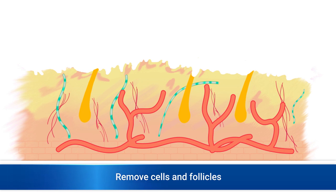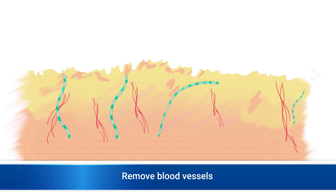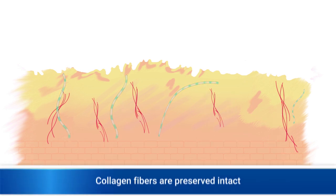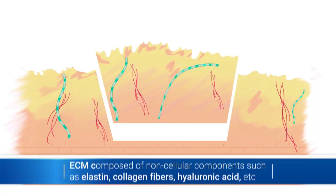The next step is to selectively remove only the cellular components of the dermal layer, such as fibroblasts, hair follicles, and blood vessels. This produces a 3D structure of extracellular matrix material composed of non-cellular components, such as elastin and collagen fibers.